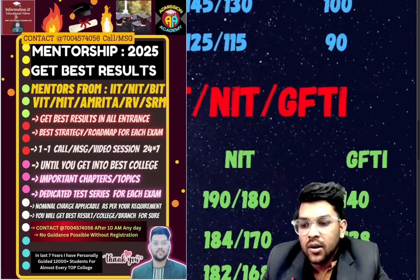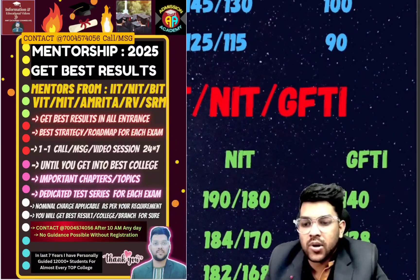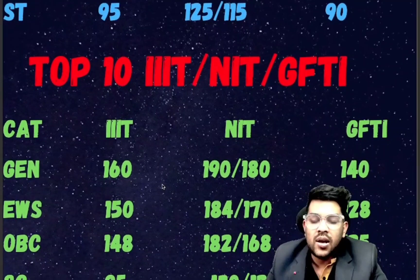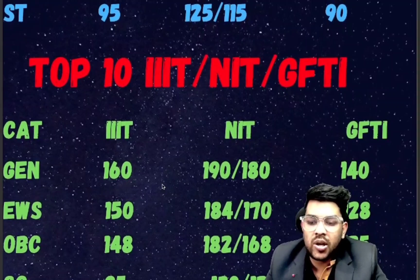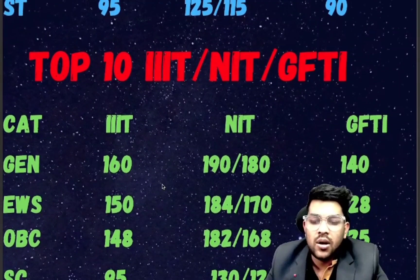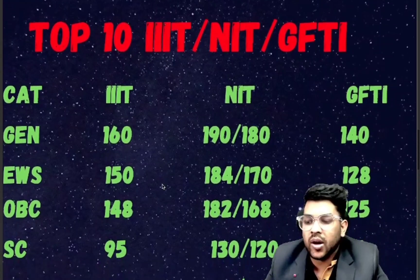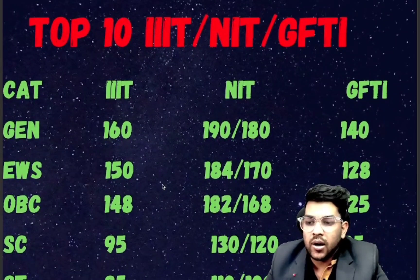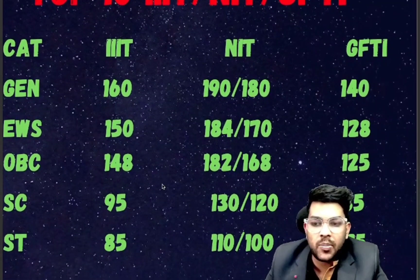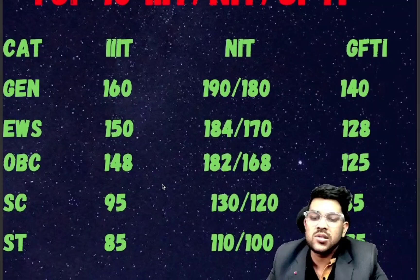For top 10: General — IIIT 160, NIT 190 and 180 (male/female), GFDI 140. EWS — IIIT 150, NIT 184 and 170, GFDI 128. OBC — IIIT 148, NIT 182 and 168 (male and female), GFDI 125. SC — IIIT 95, NIT 130 and 120, GFDI 85 marks.